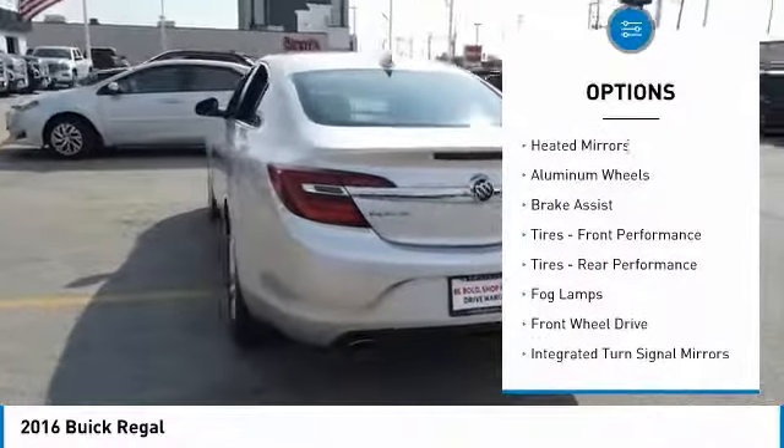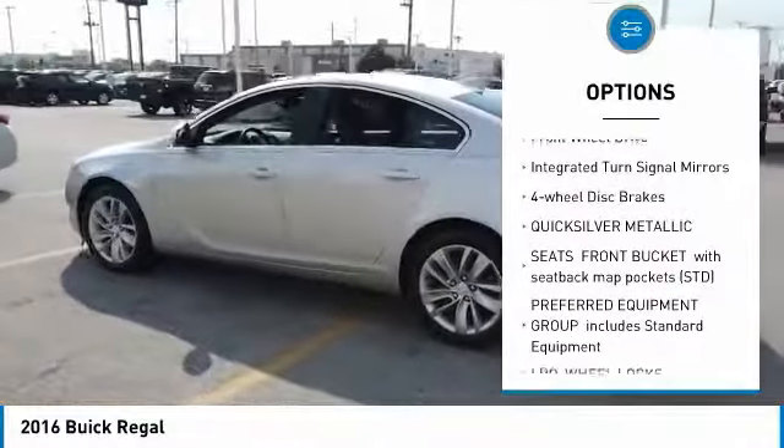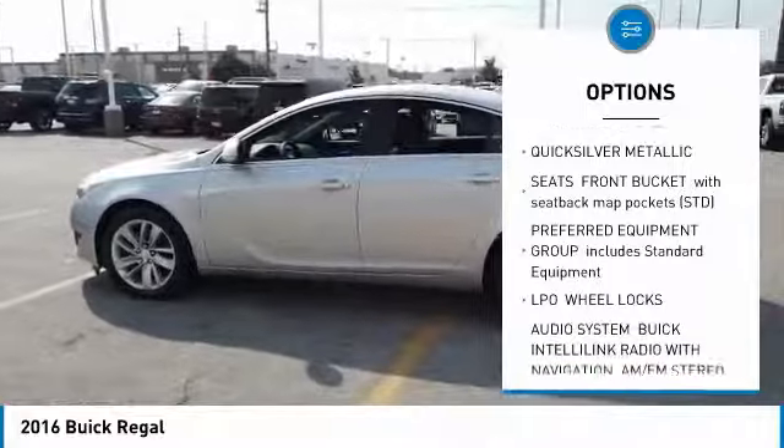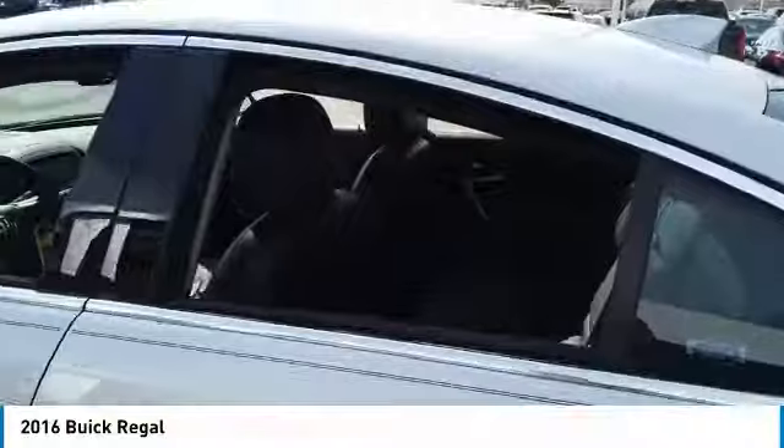Turbocharged. Heated mirrors. Aluminum wheels. Brake assist. Front performance tires. Rear performance tires. Fog lamps. FWD. Integrated turn signal mirrors. Four-wheel disc brakes.